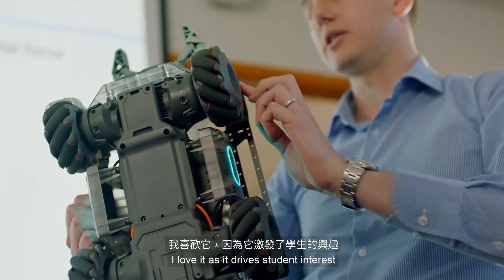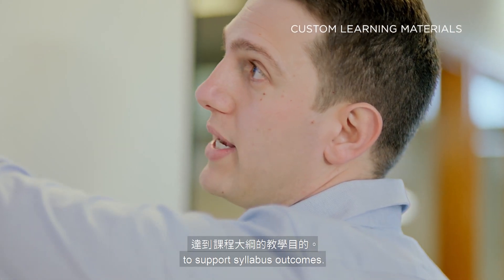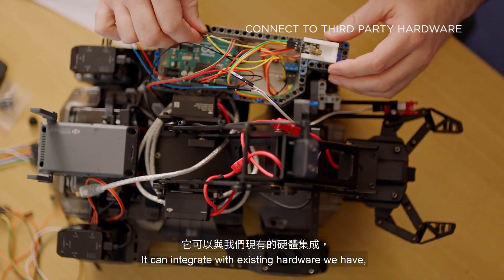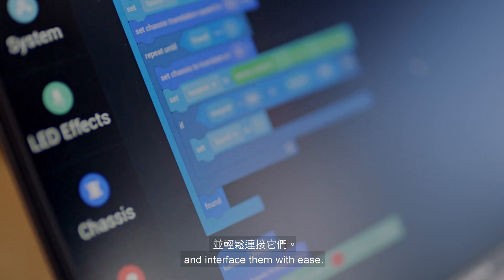I love it as it drives student interest, and it comes with tailored curriculum resources to support syllabus outcomes. It can integrate with existing hardware we have, like Arduinos and Raspberry Pis, and interface them with ease.